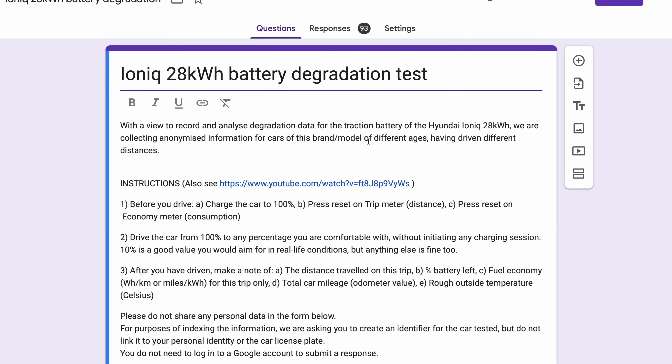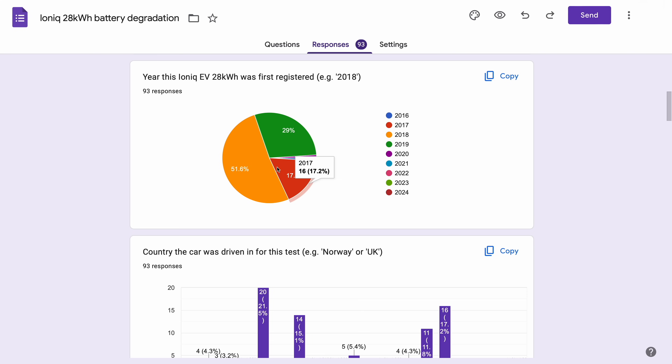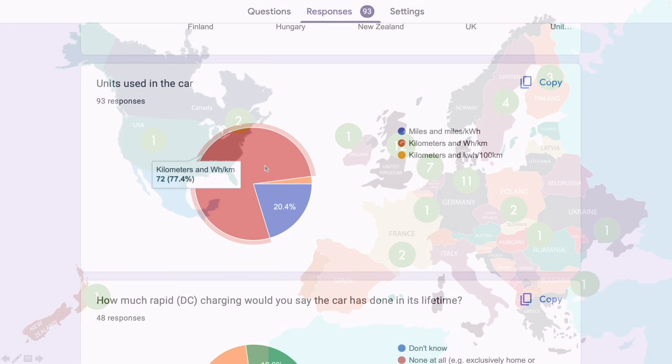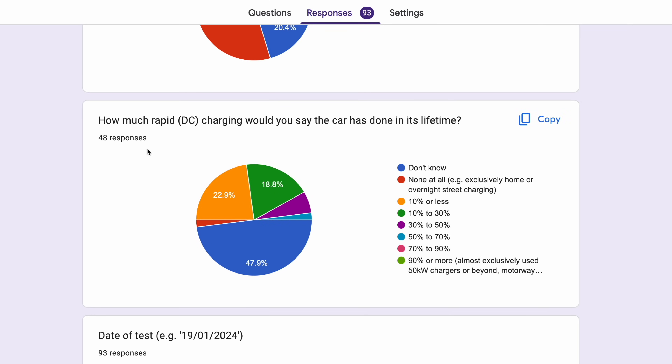We have 93 responses. The cars are either from 2017, 2018, or 2019 — no surprises there, this is when the car was produced, with the majority coming from 2018. Looking at the countries where these are in use, quite a bit of variety — a lot in Europe, obviously UK, Germany, the Netherlands, and then a few in Canada, USA, New Zealand, France and so on. Since most of the countries use kilometers, everything is being converted to the same units.